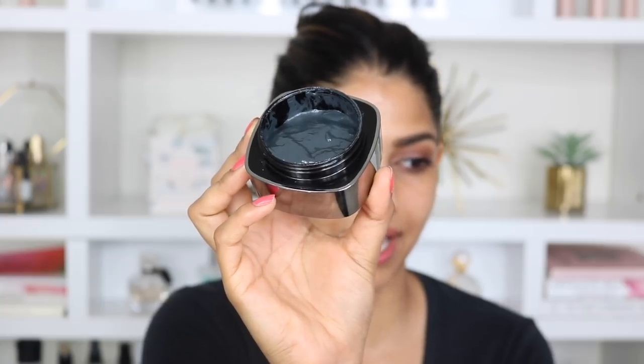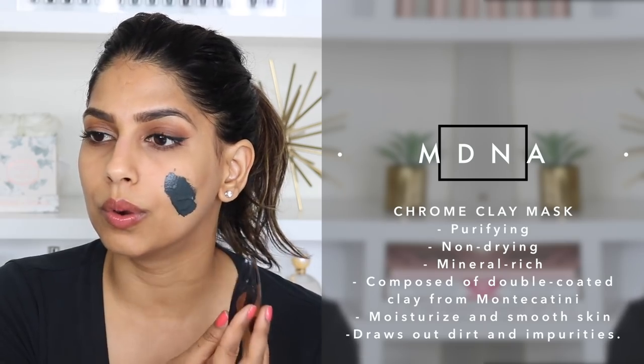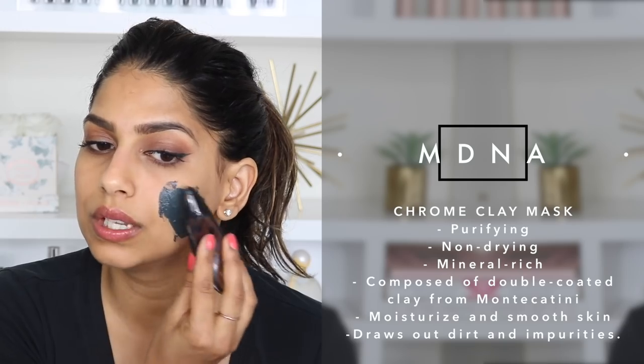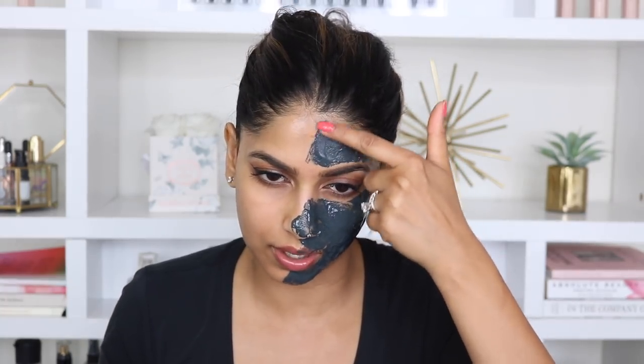For today's video I'm going to apply the MDNA mask on one half of my face and the elf mask on the other half, then we'll compare and see which one I like better. Here is a close-up of the MDNA Chrome Clay Mask. I'm going to apply it on this side of my face using the little tool that comes with the kit. When you initially apply it, it feels really cool on the skin and it smells amazing — literally like a luxurious spa. I think I'll just apply it with my finger. MDNA is now completely on this side.